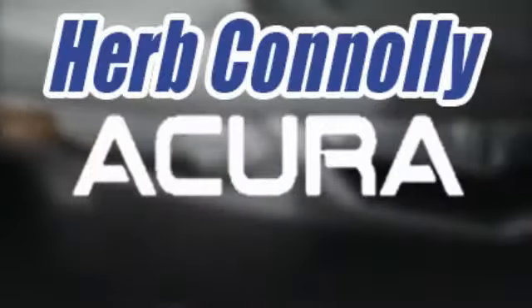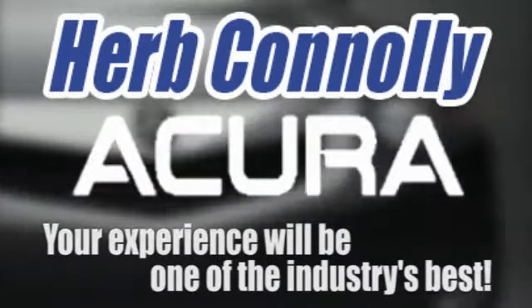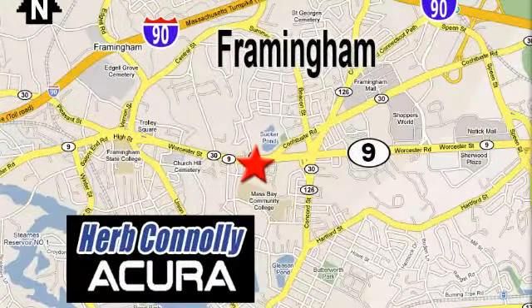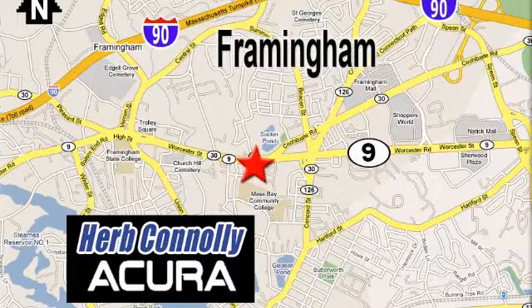Herb Connelly Acura, meeting and exceeding expectations one customer at a time. Stop in today — we're conveniently located at 500 Worcester Road, Route 9 in Framingham, Massachusetts.